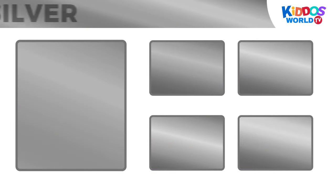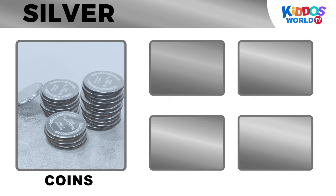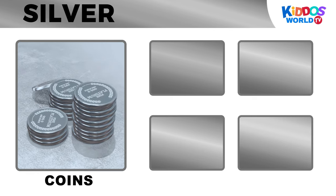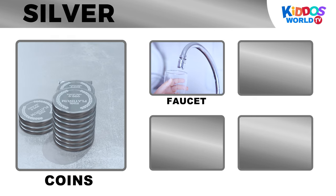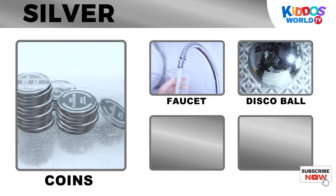It's the color silver! Coins! Faucet! Disco ball!